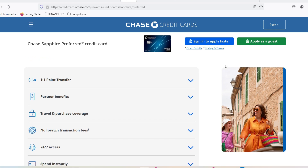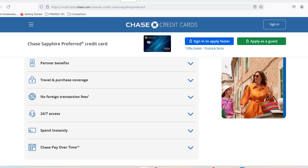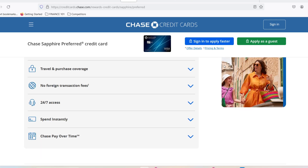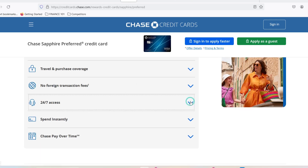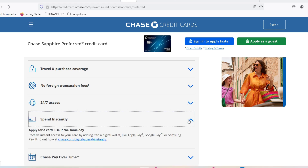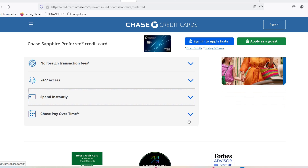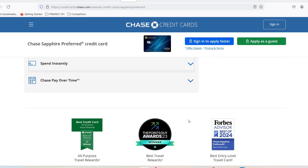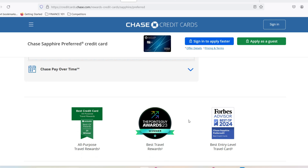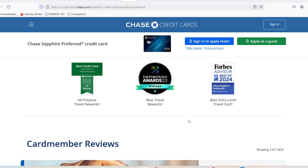The wait for a Chase Sapphire Preferred approval can range from an instant yes to a more suspenseful review period. By understanding the factors influencing the process and taking steps to optimize your application, you can increase your odds of a speedy decision. Remember, patience is key — but don't be afraid to follow up with Chase if the wait seems excessive. Thanks for watching, and until next time, happy credit card hunting.